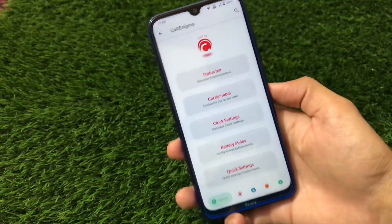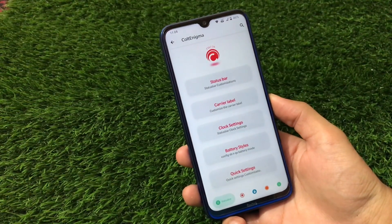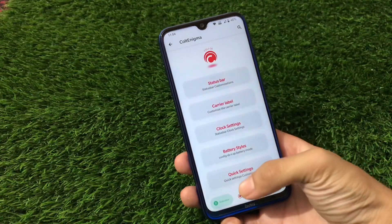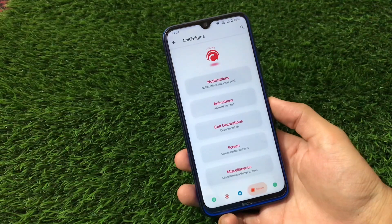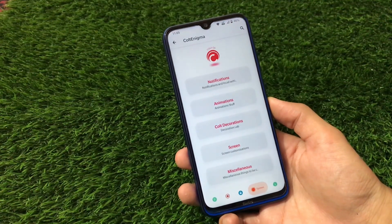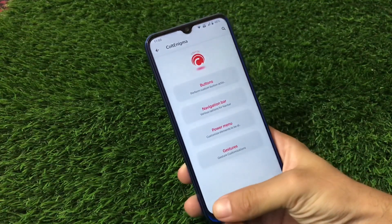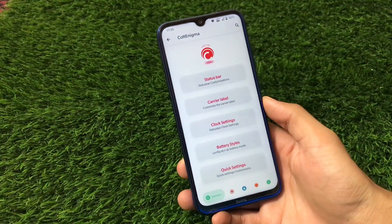We have the Cold and Anijma option. If you want to check out all the customizations, I have a lot of videos on Cold OS — you can go and watch those. The customizations include status bar, buttons, lock screen, and system customizations. I won't show all of them here because they are the same as in previous builds, so I recommend watching my previous Cold OS videos for a detailed look.